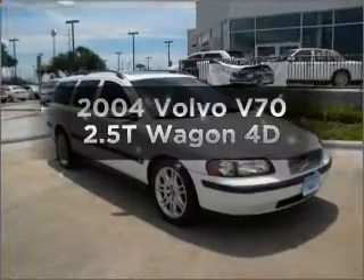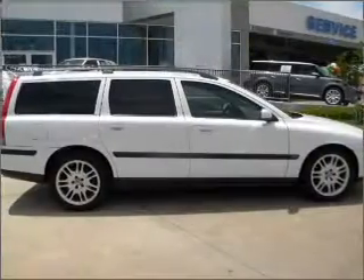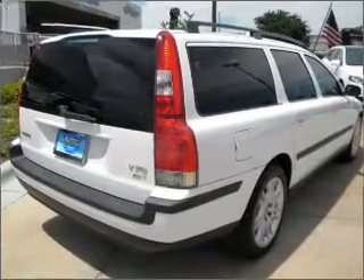Get noticed in this 2004 Volvo V70. If you're looking for a first-rate auto, this one could be yours today. With a reliable engine that responds smoothly to its automatic transmission, let the sunshine in with a sunroof.